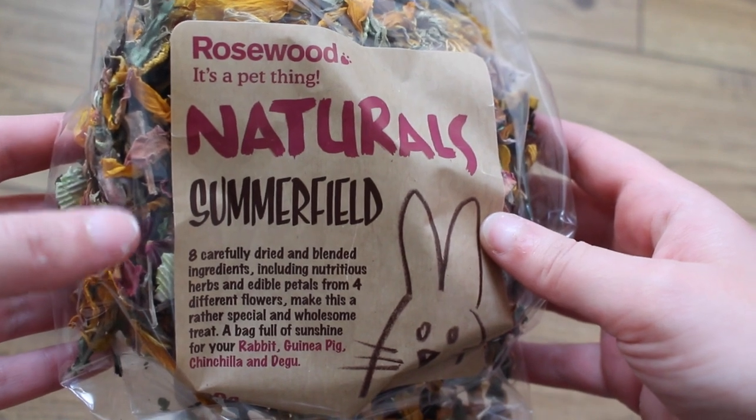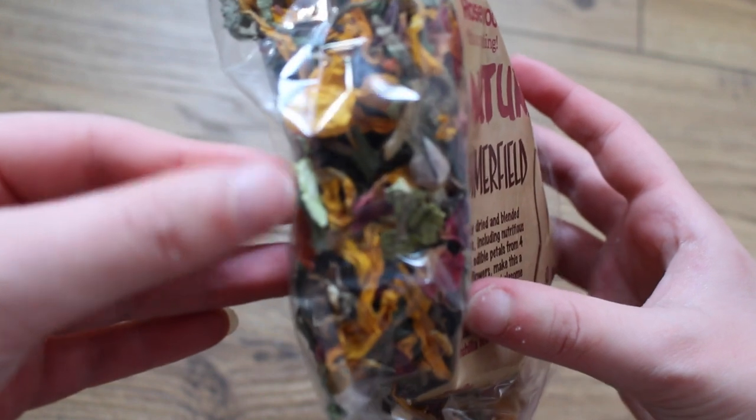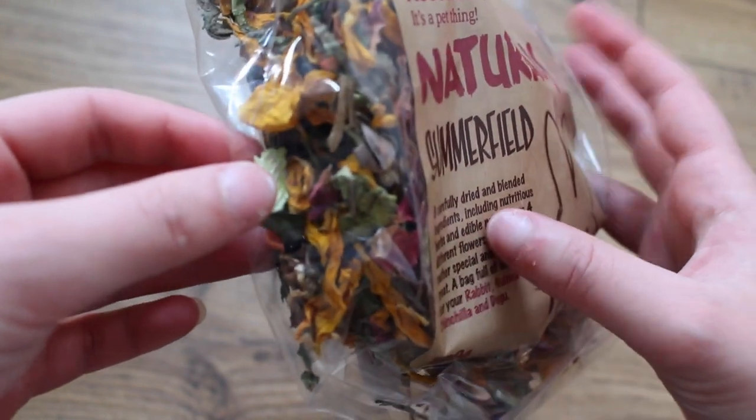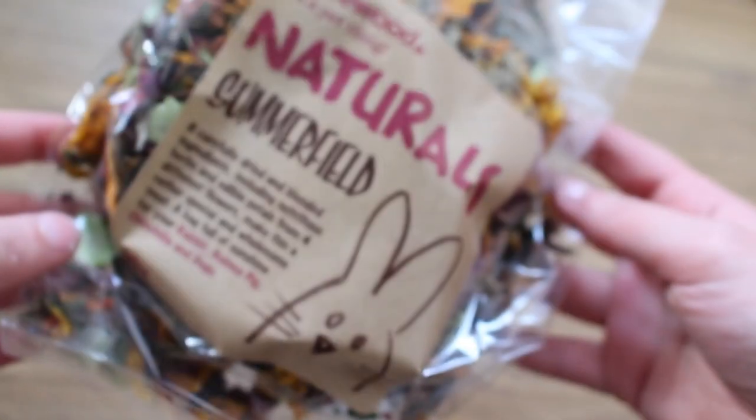I then just got them the Natural Summerfield — this is just like a herb mix, it's everything natural. There's pea flakes in there but they can eat those. The ingredients in there are perfectly safe for guinea pigs, so if you want to have a little read, there you go. So I just got them a bag of that.